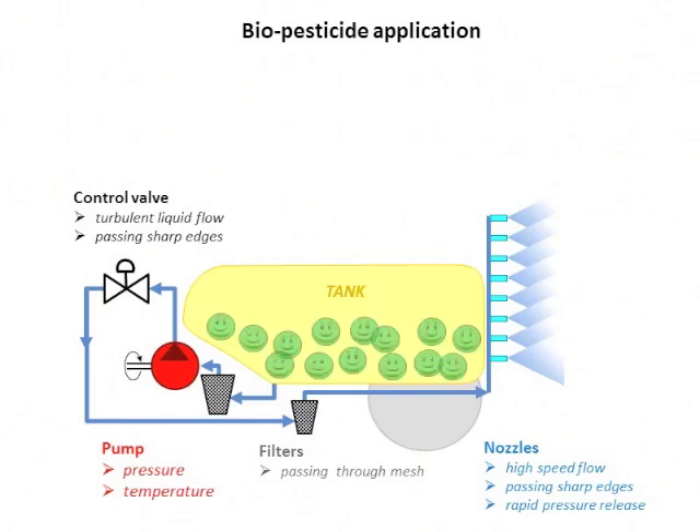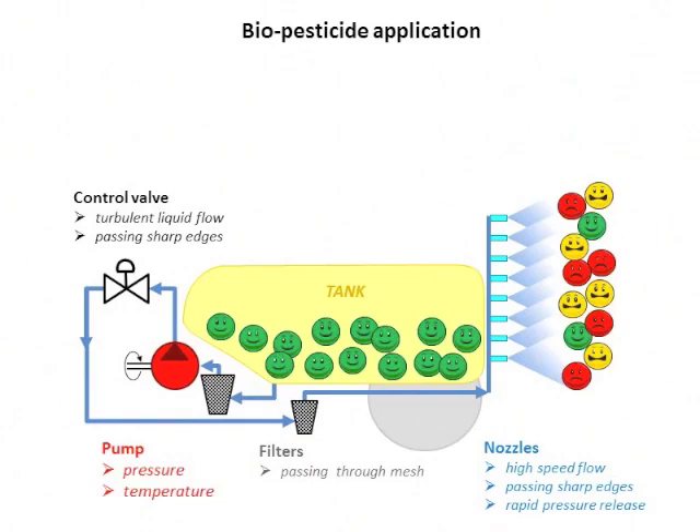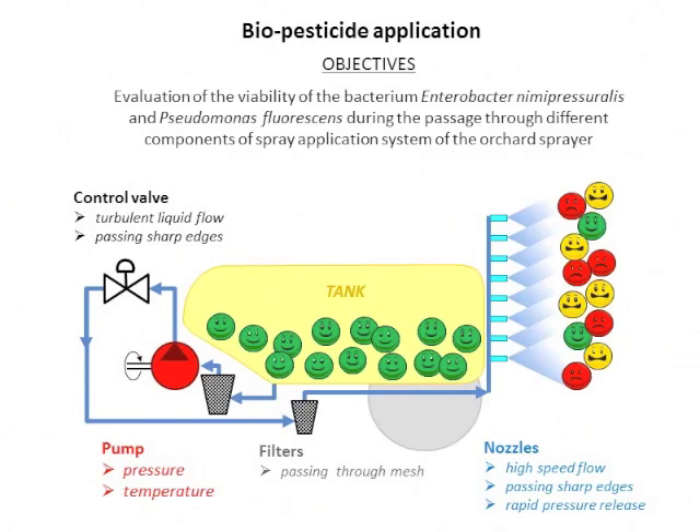The question is whether the microorganisms that are very vital and happy in the tank, once we fill the sprayer, are the same happy when they are discharged through the nozzles. Some studies were made for nematodes, but we know very little about bacteria and the impact of application parameters on bacteria. The objective of this experiment was to evaluate the viability of Enterobacter amiprosluralis and Pseudomonas fluorescens during passage through different components of the spray application system of traditional orchard sprayers.